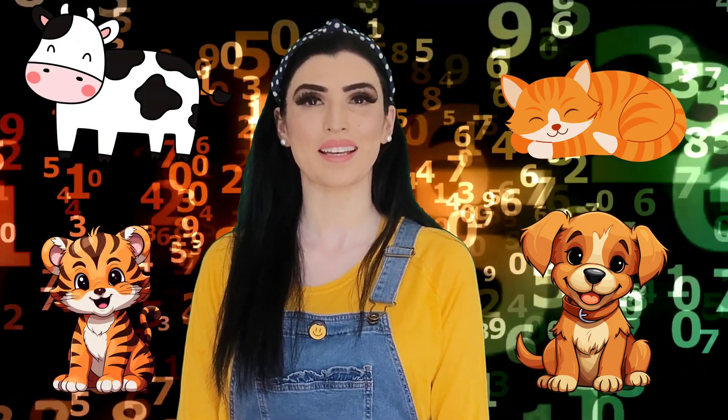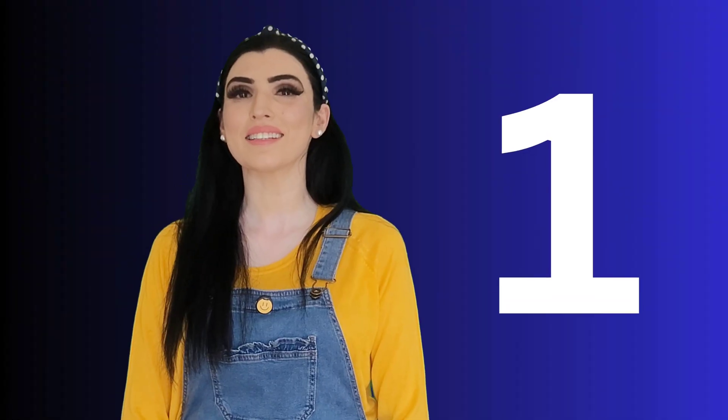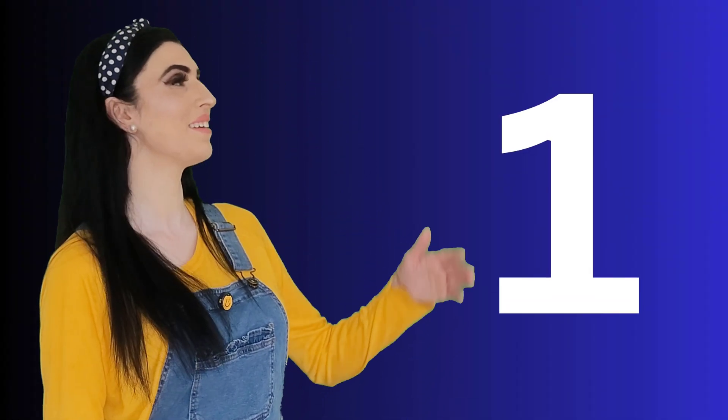Hi, hello! How are you today? Let's learn numbers one to ten. Let's learn these numbers with your favorite animals. These animals are my favorite too, so let's start!